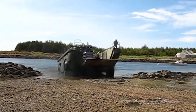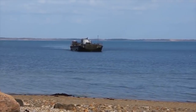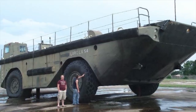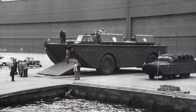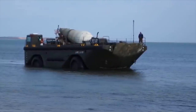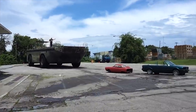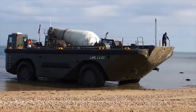LARC LX. LARC LX, or as it was originally designated BARC, is a welded steel-hulled amphibious cargo vehicle. It could carry up to 100 tons of cargo or 200 people, though a more typical load was 60 tons of cargo or 120 people. The vehicle was powered by four 265-horsepower GMC diesel engines positioned in the sides of the hull, each of which drove one wheel on land.